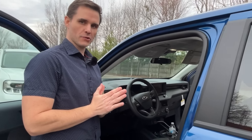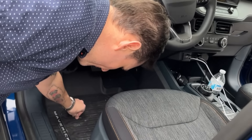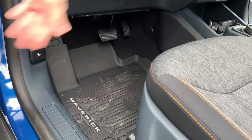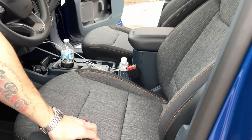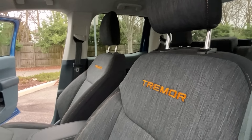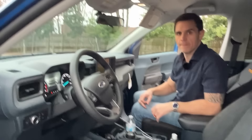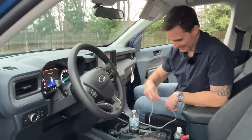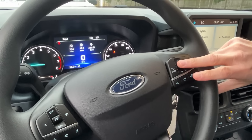Now we're in the Tremor — the XLT trim, a little bit more premium. One thing Ford does give you in every Tremor package is the upgraded floor mats with 'Maverick' branding. The seats are far better than what you get in the Hybrid XL — they've got the orange accents and the sweet Tremor logo. Starting the engine up, you can hear that sweet EcoBoost.